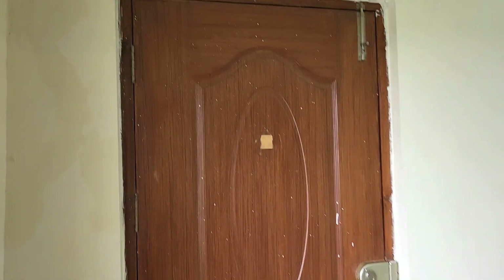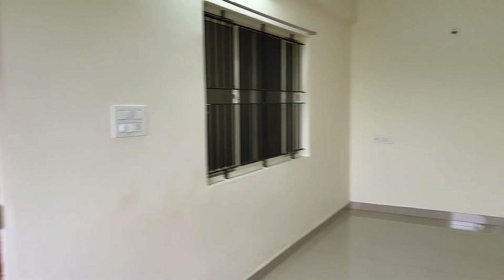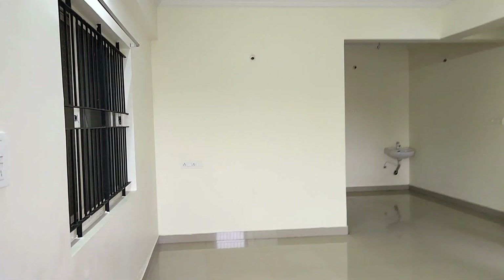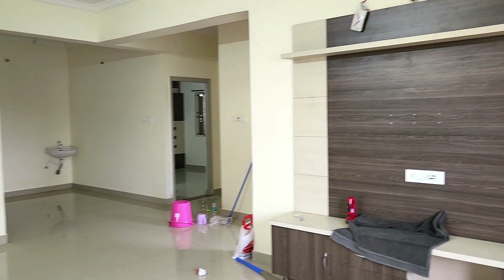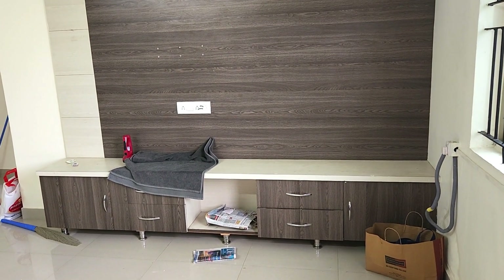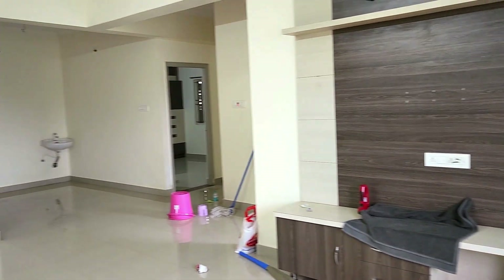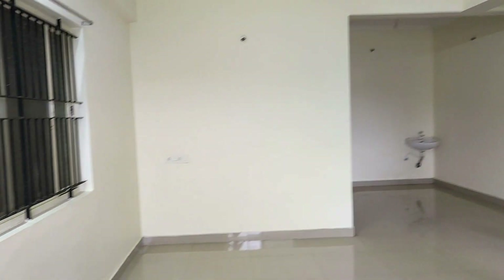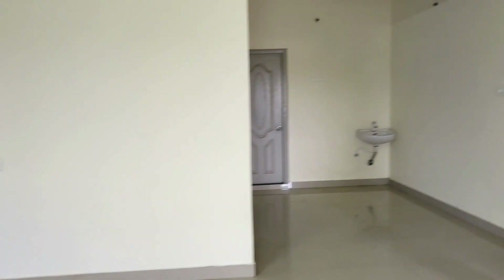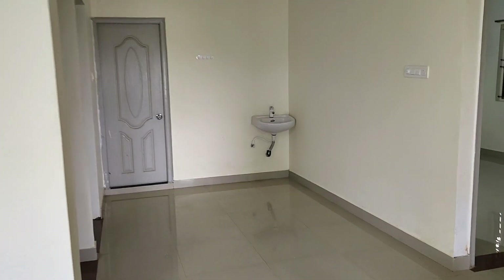This is the entrance and it is just an empty house. This is the TV unit. This is the hall and it is the dining hall.